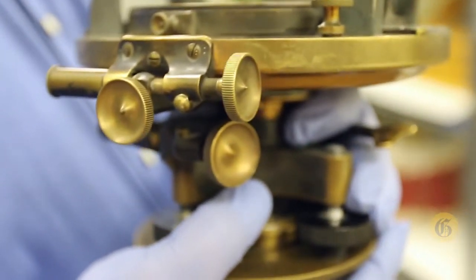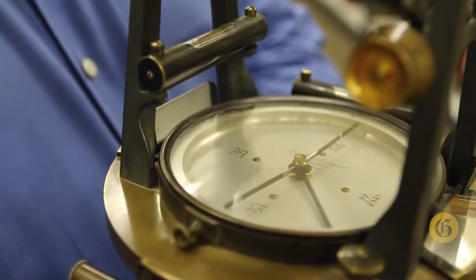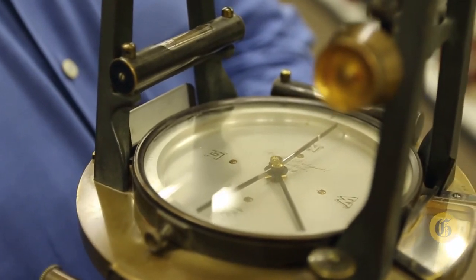Surveyors across Montana used transits just like this one to lay out the roads, the bridges, the railroads that started to crisscross the state.